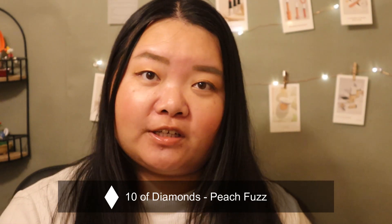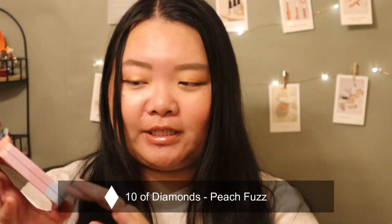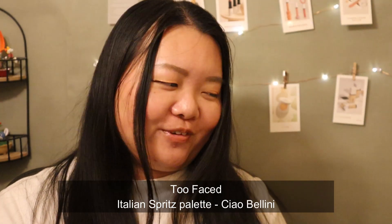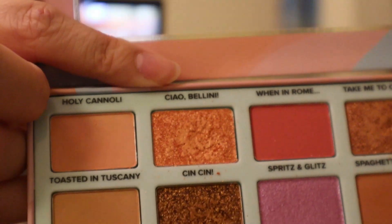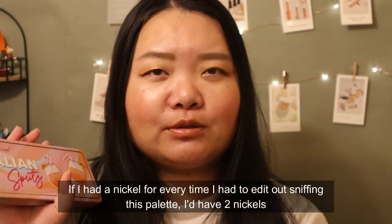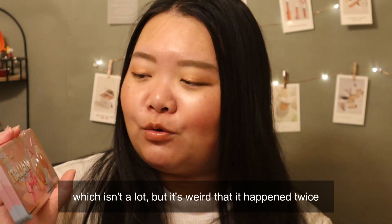The next prompt I got was Peach Fuzz, which is the color of the year. I decided to pick something out of my Too Faced Italian Spritz palette — it smells like the Peach Bellini soap from Bath and Body Works. I picked the shade Ciao Bellini. My goal is probably to hit pan, which is ambitious, but I'm wearing it today and it's the color of the year, so why not? I'm making my life very difficult with this project and my Pandas Eyeshadows project pan, but I'm up for the challenge.